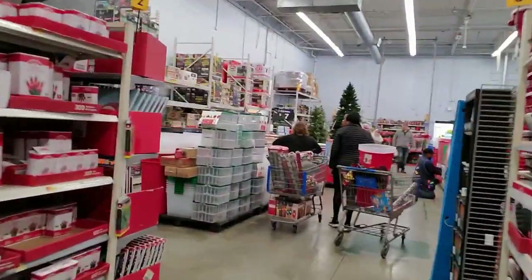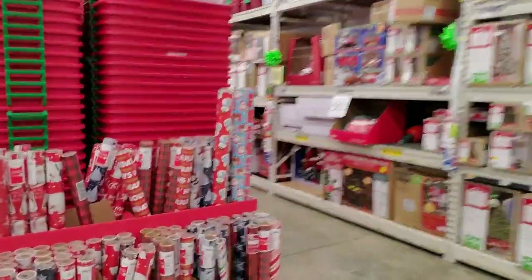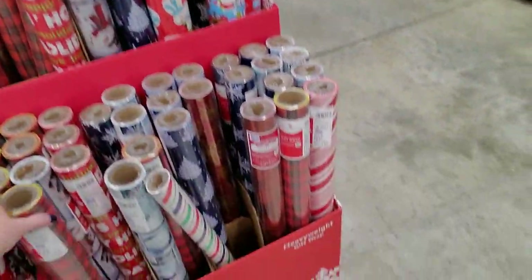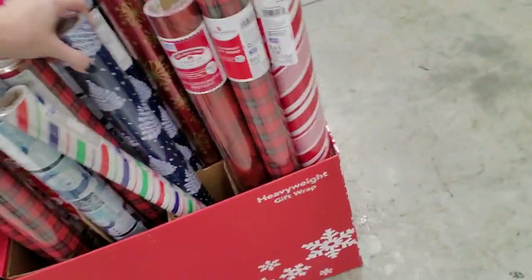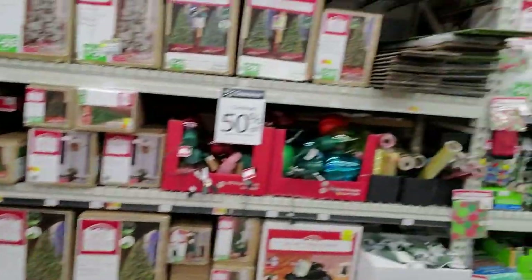Coming up here, they don't have a lot of wrapping paper — well, no, they do have some. That's a pretty plaid, I like that one. Oh, this one is really pretty — I like that one too.